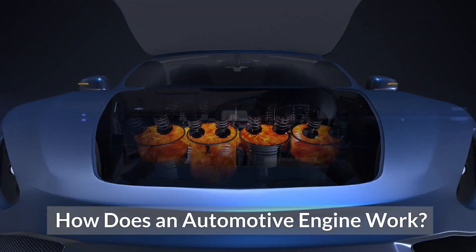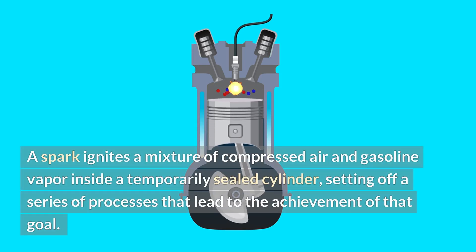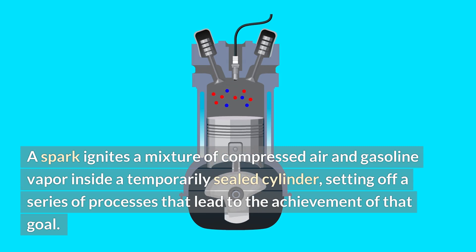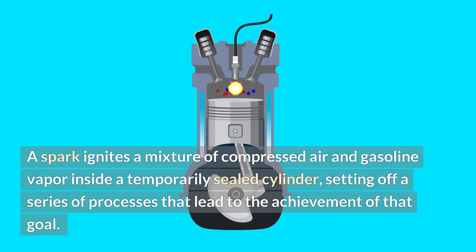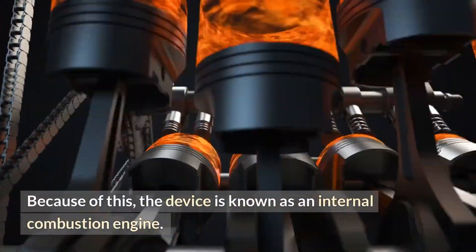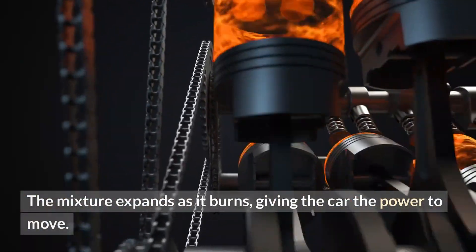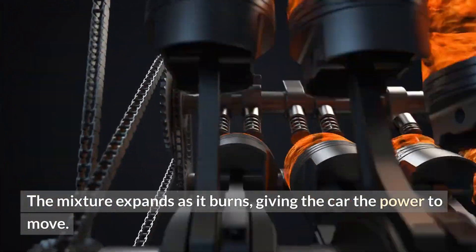How does an automotive engine work? A spark ignites a mixture of compressed air and gasoline vapor inside a temporarily sealed cylinder, setting off a series of processes. The cylinder then burns quickly, which is why the device is known as an internal combustion engine. The mixture expands as it burns, giving the car the power to move.